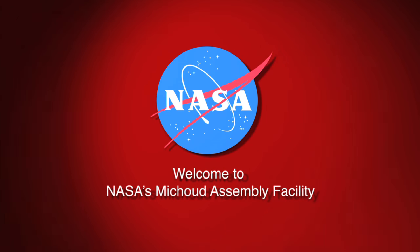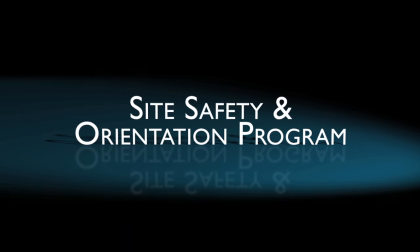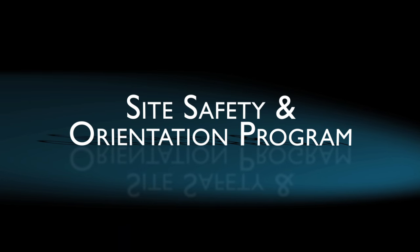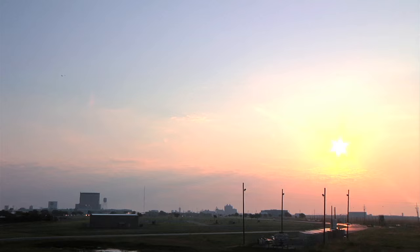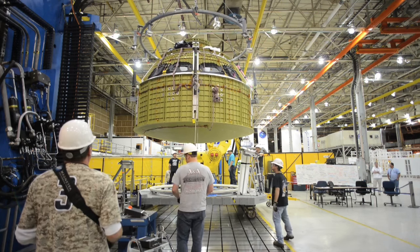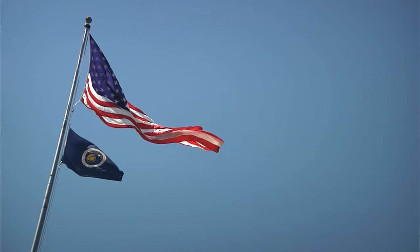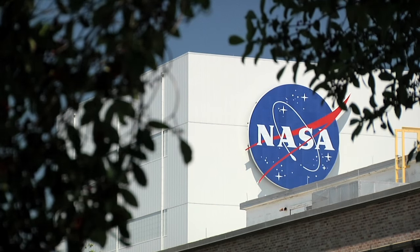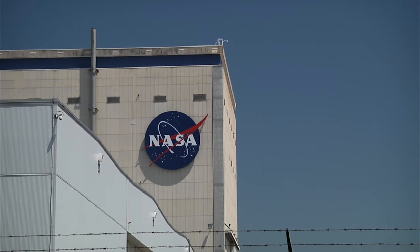Welcome to NASA's MISU Assembly Facility. Here at MISU, we are committed to an accident and injury-free environment. Please take a few minutes to review these safety guidelines to ensure that your visit is safe and productive. NASA's MISU Assembly Facility is United States Government property. Visitors are expected to respect and obey all rules and regulations that govern the operation of the facility.